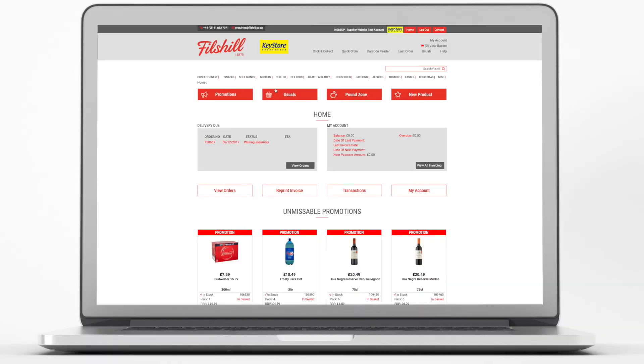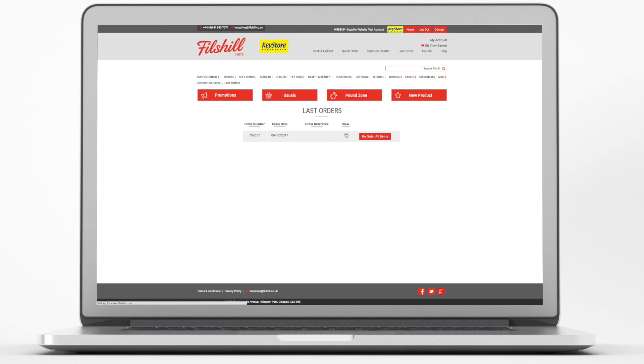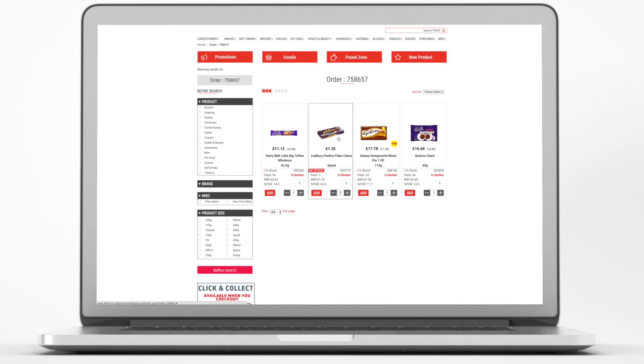You'll also see great promotional offers that you might not find out about if you order using paperwork or over the phone. The website also automatically shows you what you have ordered before through the last orders function, so you won't miss out on ordering produce that has sold well for you.